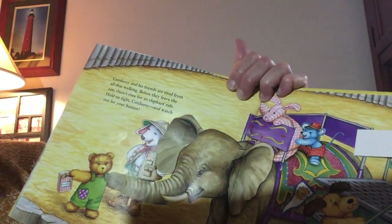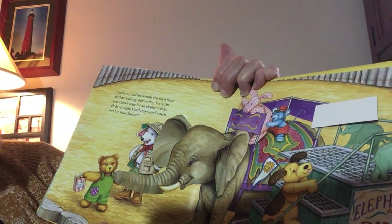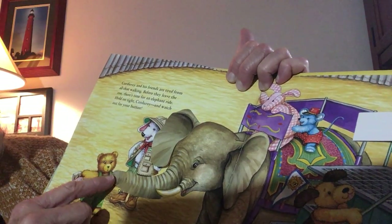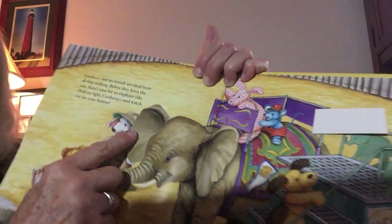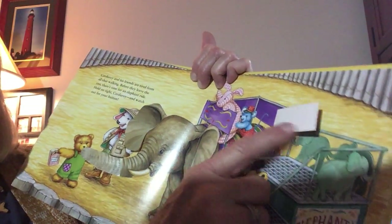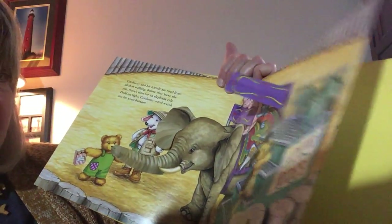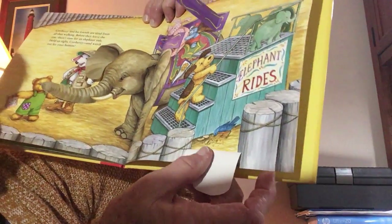Corduroy and his friends are tired from all that walking. Before they leave the zoo, there's time for an elephant ride. Hold on tight, Corduroy, and watch out for your button — because the elephant's trying to get his button! And he's trying to feed him a peanut, but he better watch out. And look, behind the elephant's ear there's another one of those silly little monkeys. He's riding on top of the elephant with the pink gingham monkey, the little blue bear. And there's something behind this flap — you know who it is? It's that bird, and he's eating some of the peanuts.